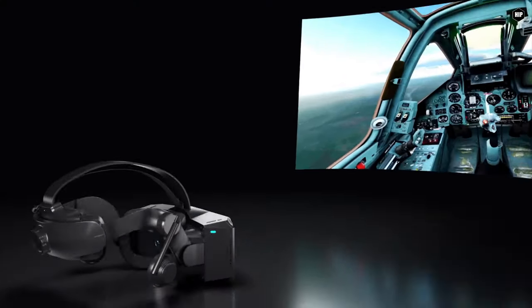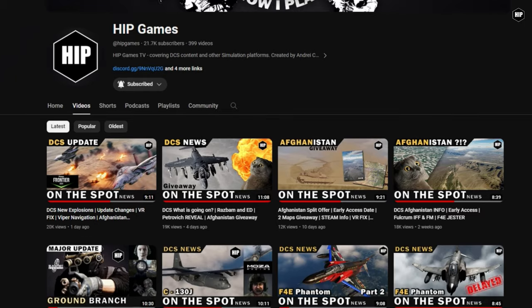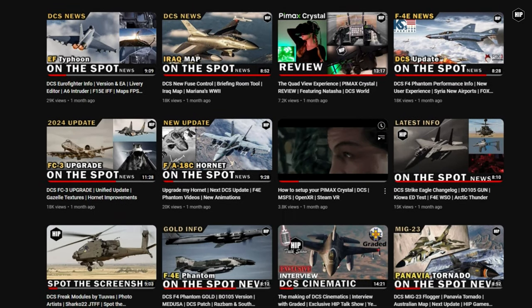Multiple users asked if it works with Steam. Yes, the headset is capable of working with SteamVR. We have our tutorial where you can find out all you need to know when setting up the device and what you can use it with.